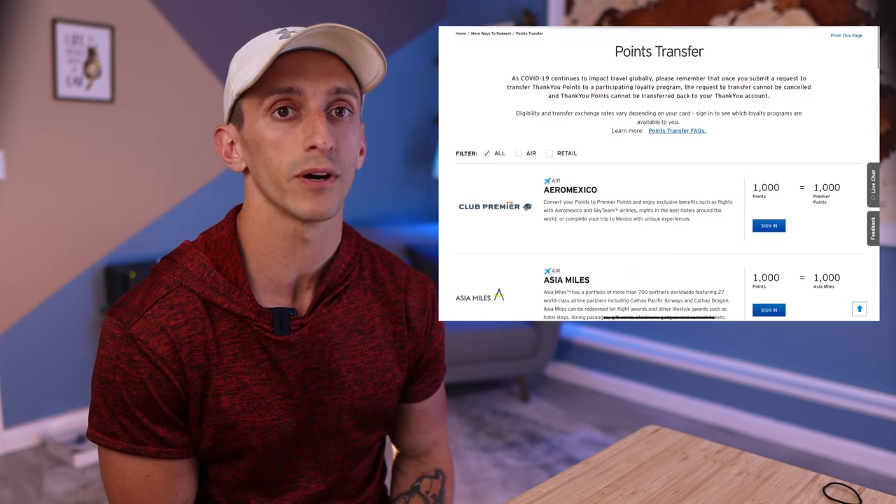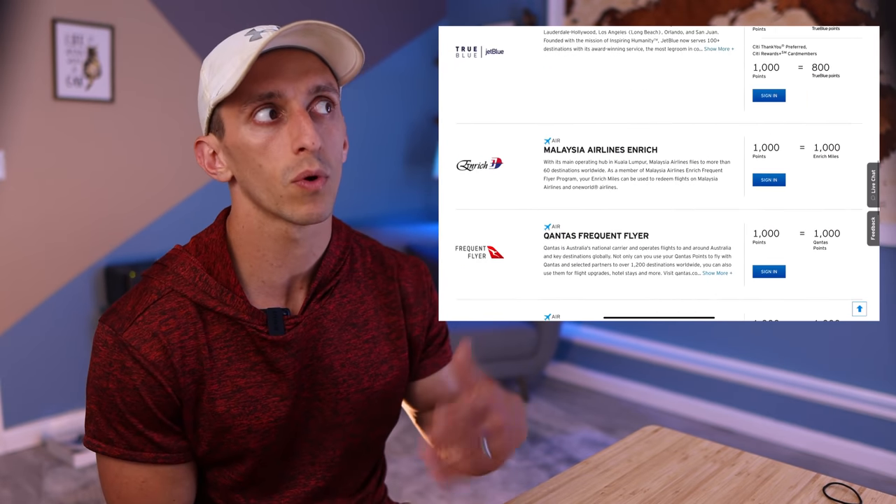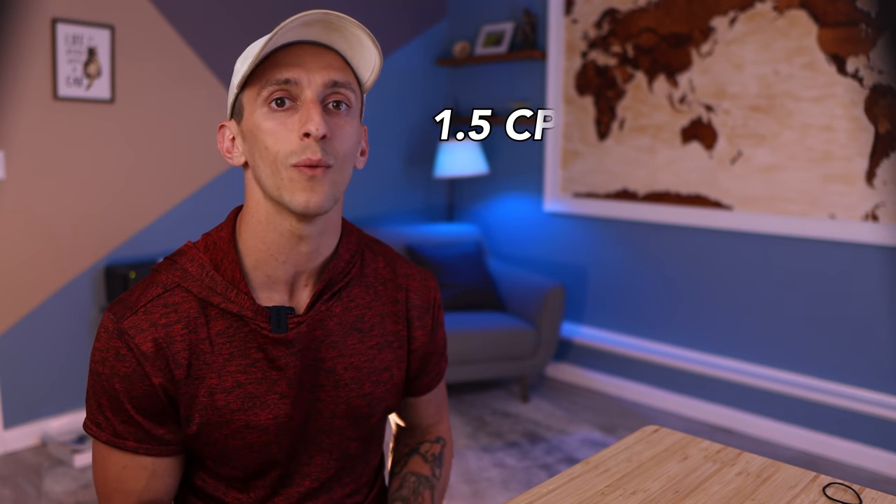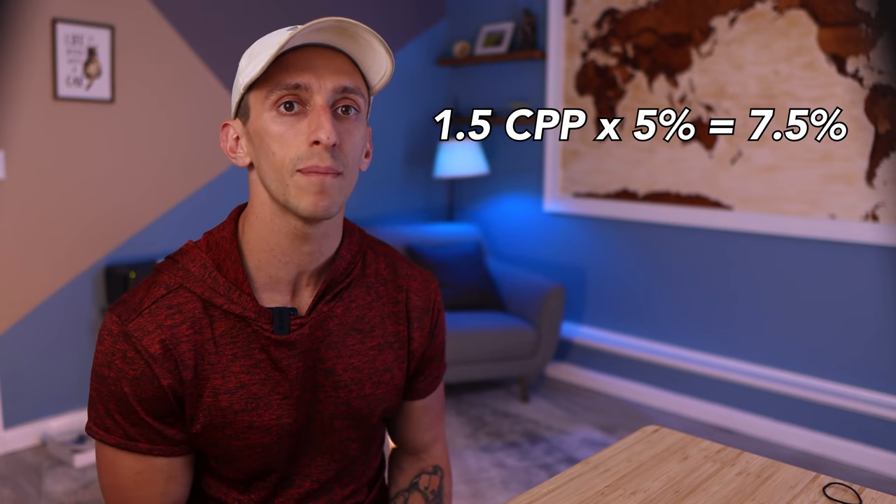Citi transfer partners are actually very good — they just require more work to learn how to use them. I personally think Citi's airline transfer partners are better than those of Chase. Having this ability makes this card even more powerful, because name another card that earns 5x back on your choice of groceries, dining, or gas year round, that then lets you use those points for transfer partners. If you value Citi Thank You points at one and a half cents per point, this would give you a return of about 7.5%, which is great.